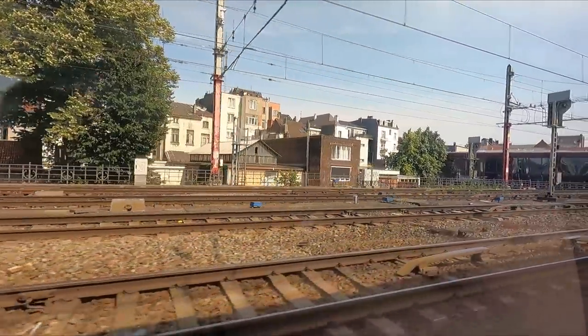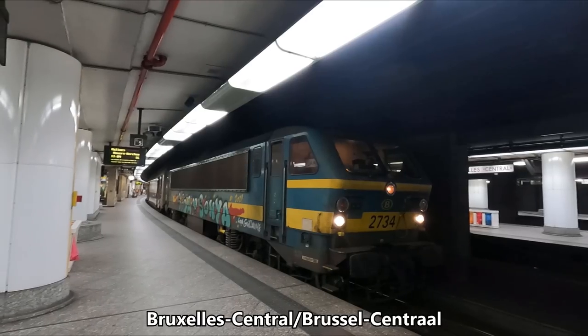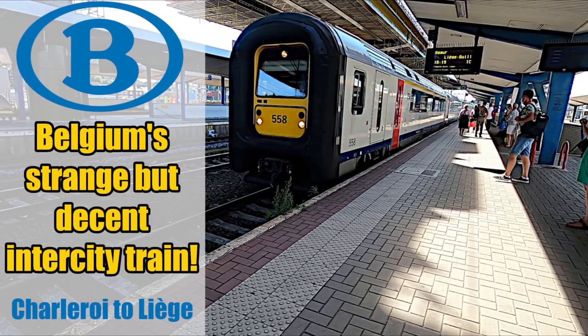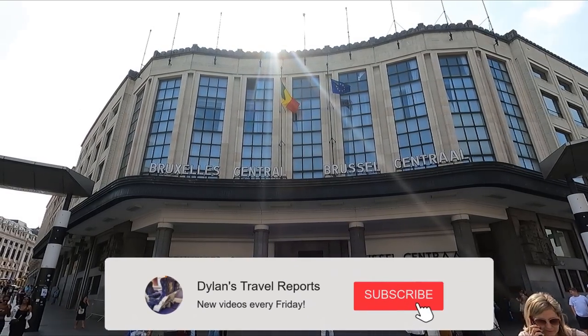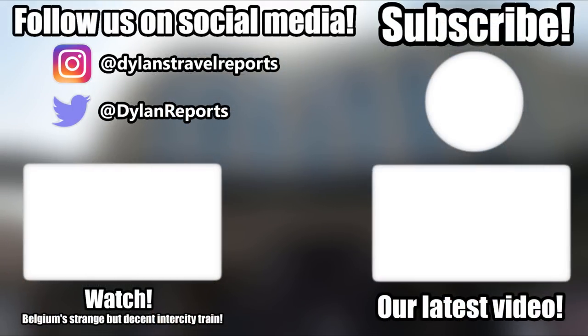My camera unfortunately had a bit of a malfunction, so you rejoin me a short time later at Brussels Central Station, located in the heart of the Belgian capital, where we arrived on time at 11:04. I do hope you enjoyed this video. If you did and want to see more Belgian trains, be sure to check out my review of SNCB's rather strange-looking Class 96 EMU, a link to which can be found in the top right corner of the screen, as well as in the description below. If you're new to the channel, hit that subscribe button and notification bell, as I publish new trip reports every Friday. Thanks a lot for watching and I'll see you next Friday.